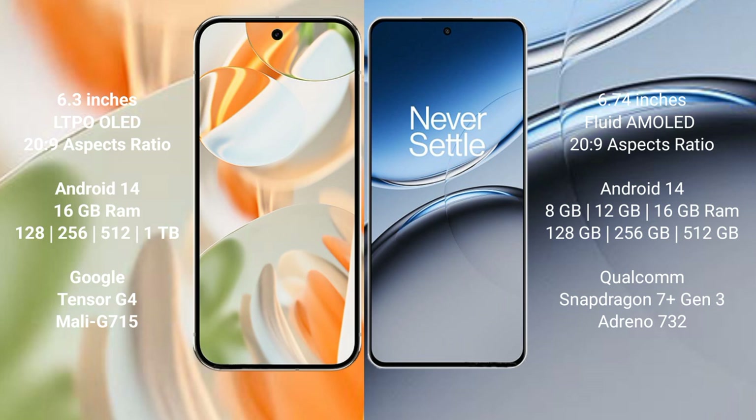OnePlus Nord 4 comes with 8GB, 12GB, or 16GB RAM. Storage options include 128GB and 256GB internal storage. It is powered by the Snapdragon 7 Gen 3 processor with Adreno 720 GPU.